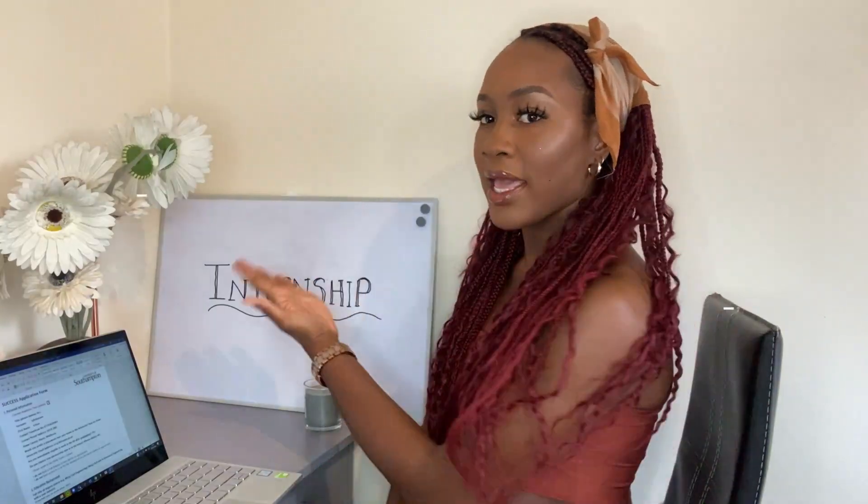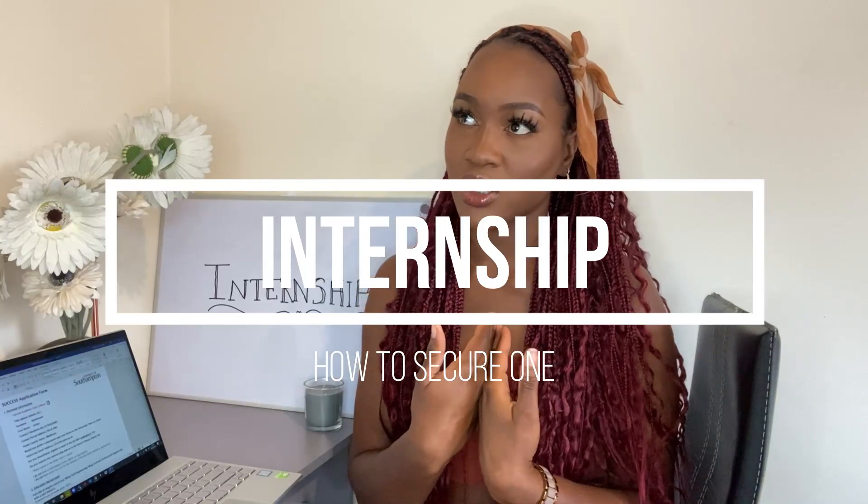Hey guys, welcome back to The Venturous Life. Today's video is all about internships — more specifically, how I got my internship. This is my own experience. I have notes on my phone so this video will go smoothly. I need to stress this: watch all of this video. I have timestamps in the description and I'll list all the different scholarships and how I got my engineering internship.